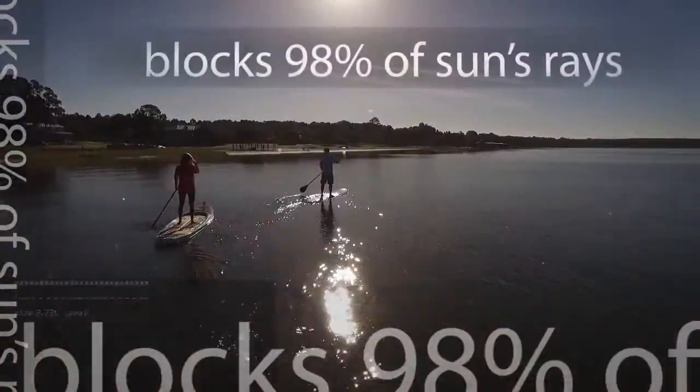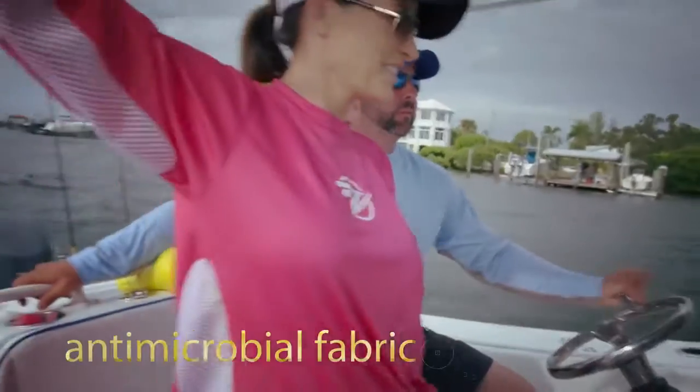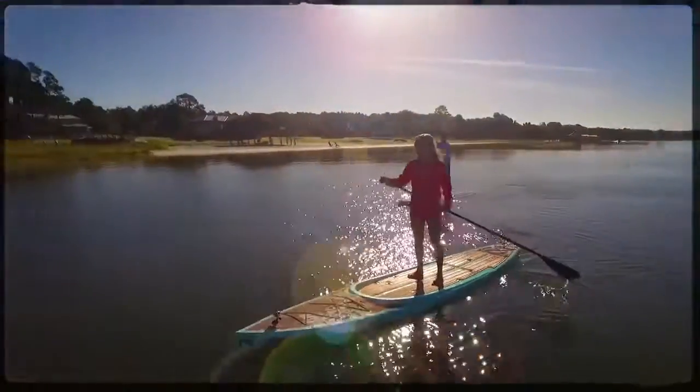We built gills shirts with unsurpassed sun protection, blocking 98% of the UVA UVB rays. Each one stitched from our stain-resistant, colorfast, moisture-wicking, quick-dry, antimicrobial fabric, and even has no tags to snag. So you can stay out from sunup to sundown.